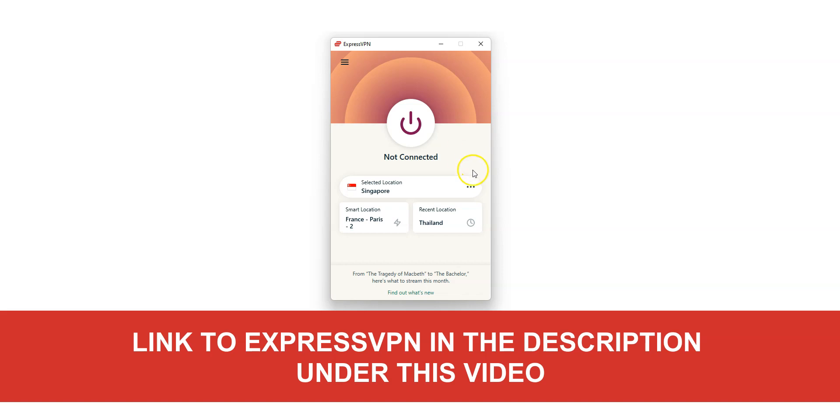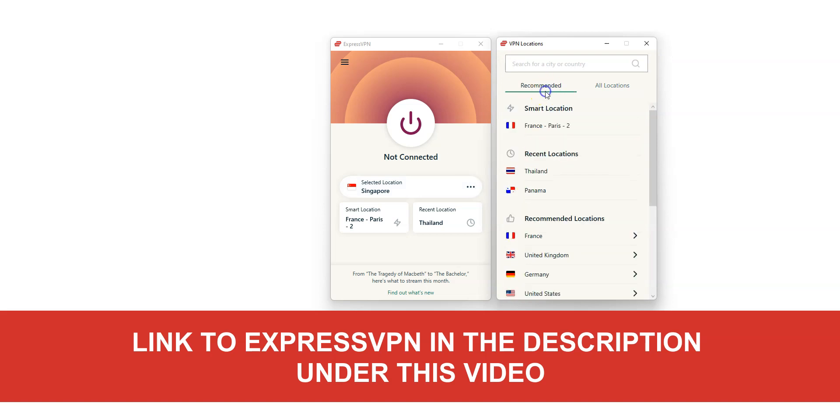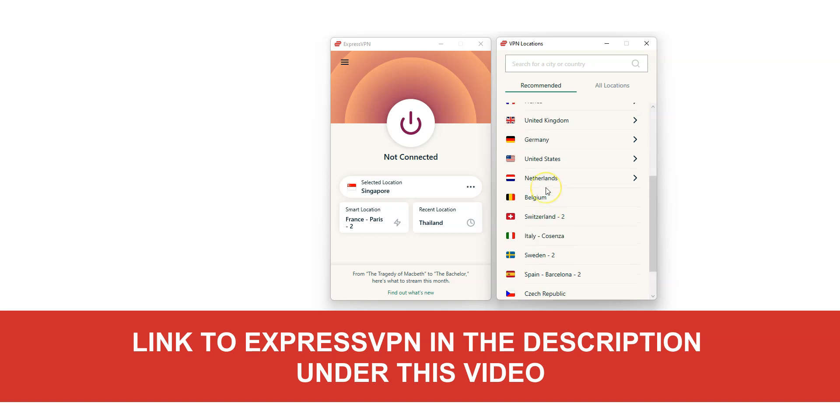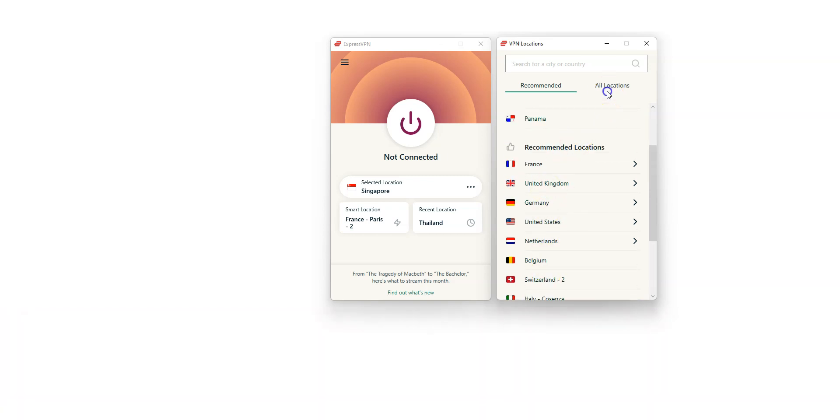I select Singapore in the list of countries. As you can see, there are plenty of other countries available, including the US, Canada, the UK, Japan, Germany, France, Spain, Italy, and so on. These are all countries from which you can simulate a connection. I double click on Singapore. It's connecting — it only takes a few seconds. Done!